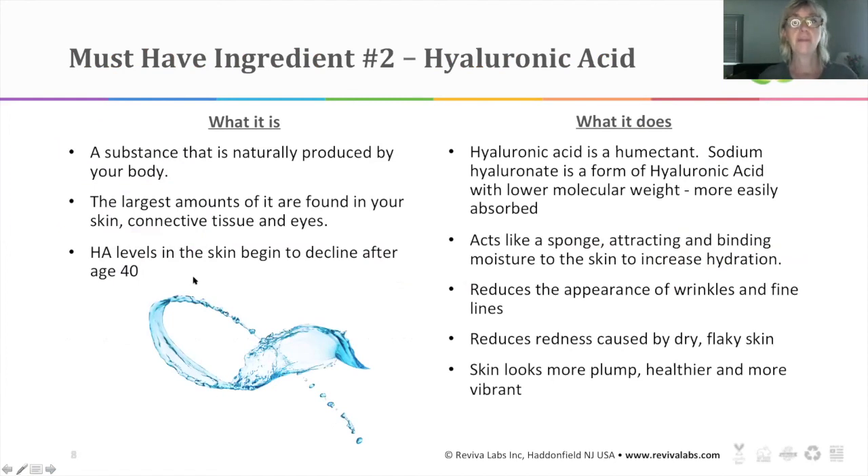Must-have ingredient number two is hyaluronic acid. It's a substance naturally produced in your body — the largest amounts are found in your skin, connective tissue, and remarkably your eyes. Unfortunately, hyaluronic acid levels in the skin begin to decline after you turn 40. Hyaluronic acid is basically a humectant, meaning it adds moisture. Hyaluronic acid and sodium hyaluronate are from the same family — sodium hyaluronate is a form of hyaluronic acid with a lower molecular weight, so it's more easily absorbed.